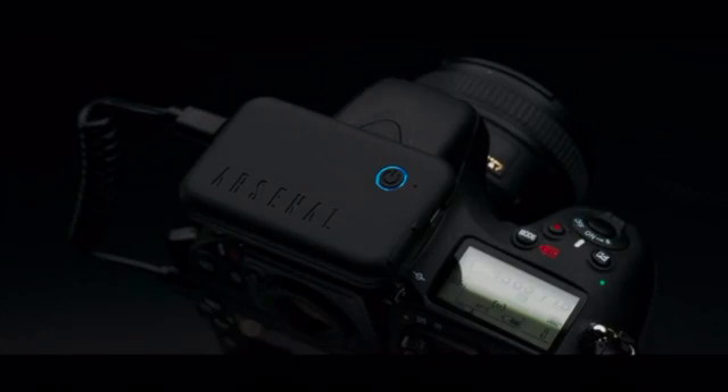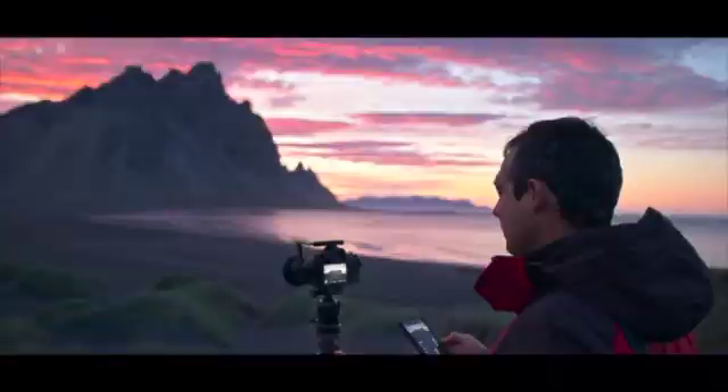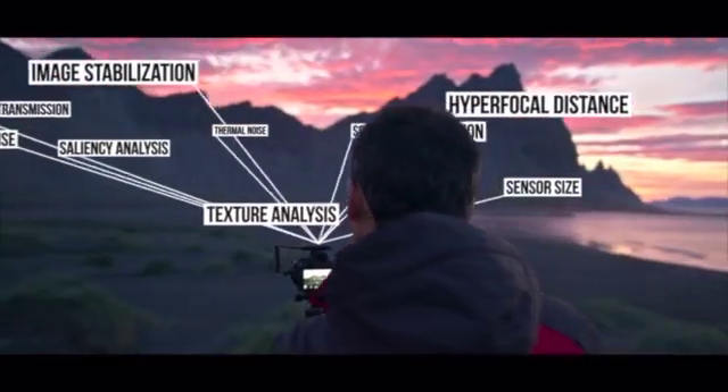This is Arsenal 2, a complete rethink of the way photos are brought to life. We've made it smarter, way faster, and packed with awesome new features. With one tap, Arsenal 2 finds settings to take the best photo possible, then fine-tunes those settings by analyzing 22 different factors.